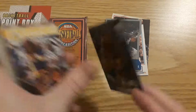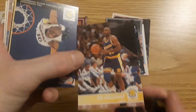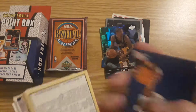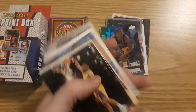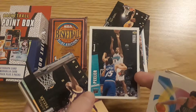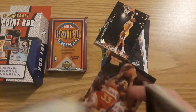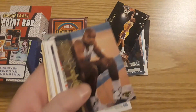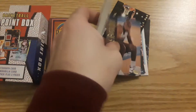Jalen Rose, Upper Deck. Another Tim Hardaway, and another Tim Hardaway. Nick Van Exel, Jeff Greer. Nick Van Exel — Lakers, always like watching him play. Anthony Peeler, another Anthony Peeler. Dwayne Farrell, another insert — 94 highlights. Tim Hardaway. This must be the Tim Hardaway set.